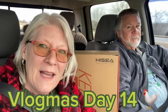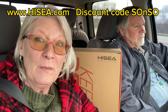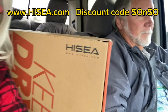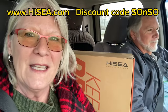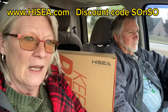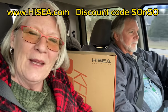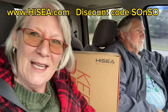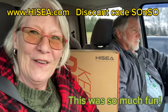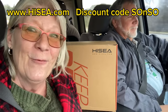Hi everyone and welcome back to Vlogmas 14. You're never going to believe this, but today's video is sponsored. I hope you stay tuned to see what's in this box. We're going to my sister's house — she's in Goodlisville — and Kathy is 13 months older than I am. I think it's going to be fun, so stay tuned. She's gonna love what's in this box.